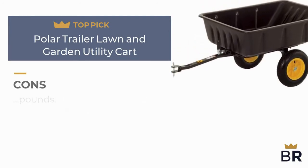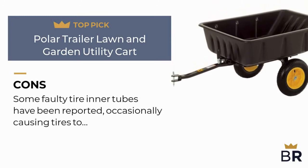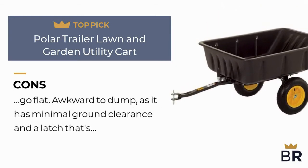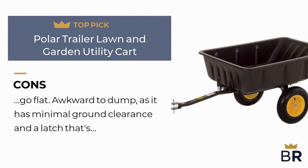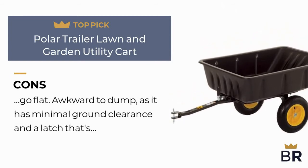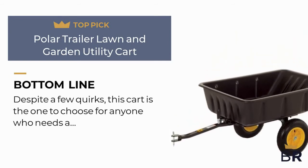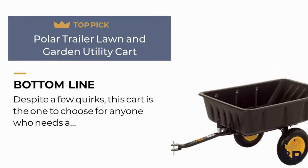Here are the cons: some faulty tire inner tubes have been reported, occasionally causing tires to go flat. It is also awkward to dump, as it has minimal ground clearance and a latch that's difficult to release. The best reviews bottom line: despite a few quirks, this cart is the one to choose for anyone who needs a spacious model to hitch to a lawn tractor for weighty garden chores.